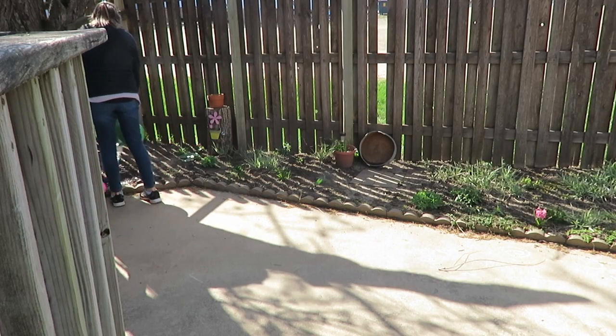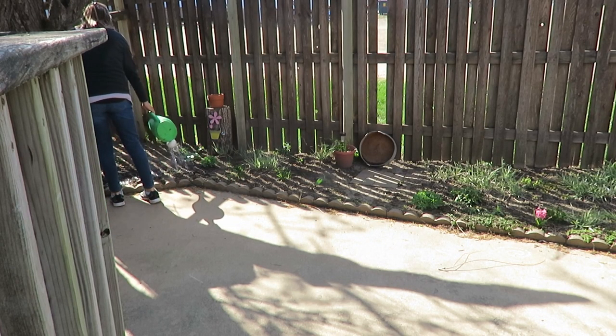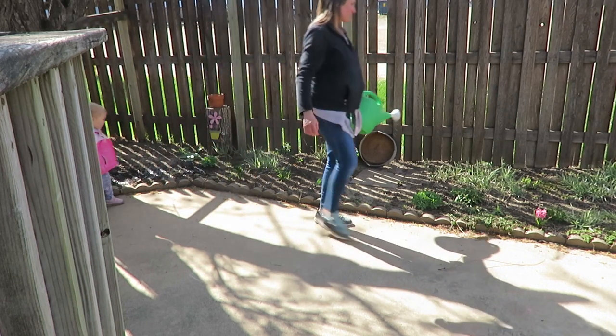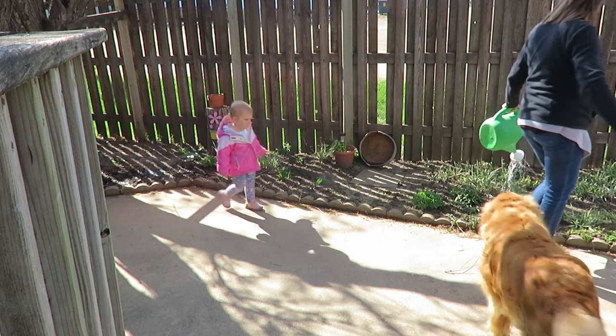Like I said earlier, it warmed up to about the 50s, so we're just watering some of my bulbs I had planted and other plants, and just spending some time in the fresh air.